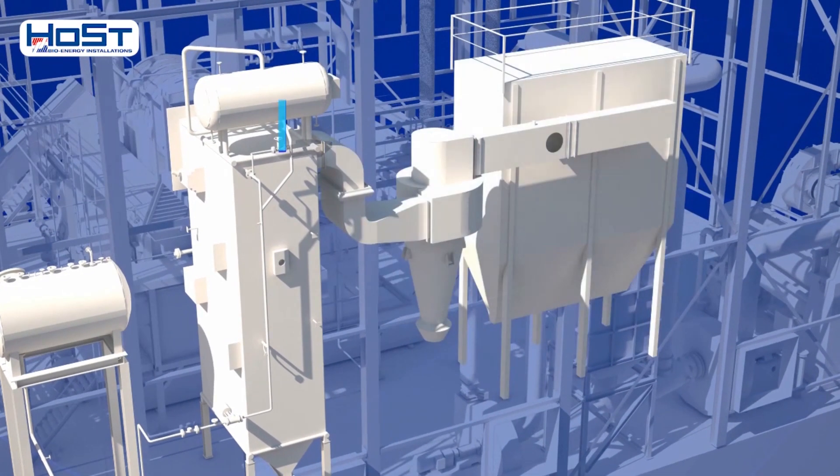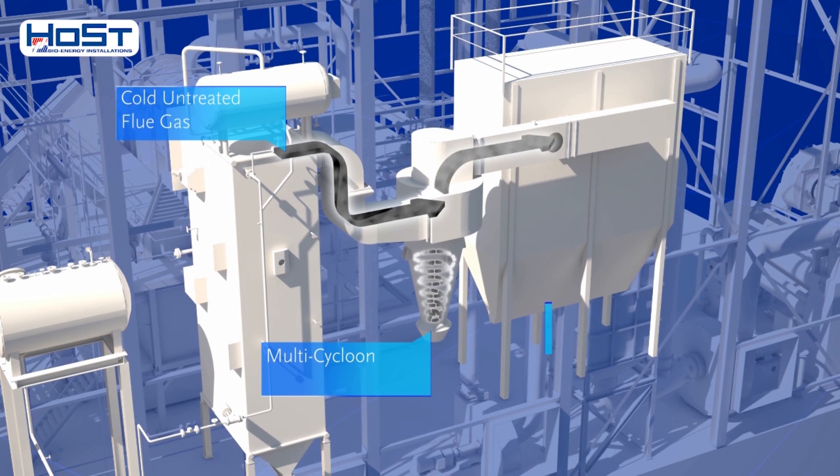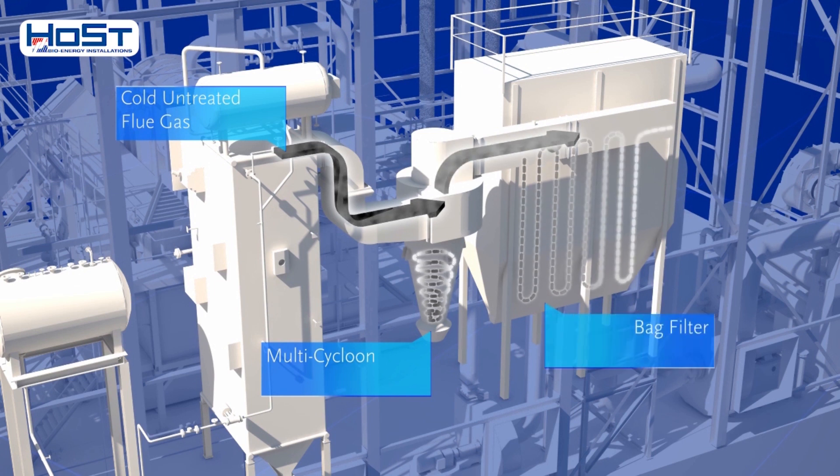After going through the boiler, the flue gases are cleaned. The first step is to capture the large particles of ash in a multi-cyclone. Then a bag filter is used to capture fine ash particles.